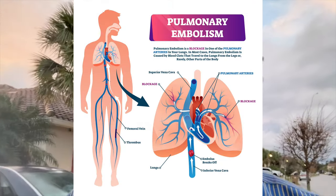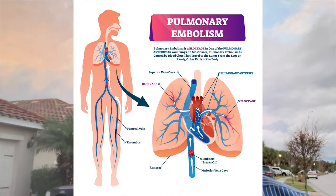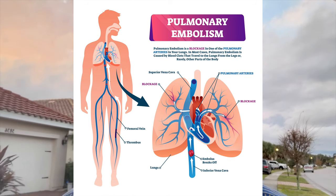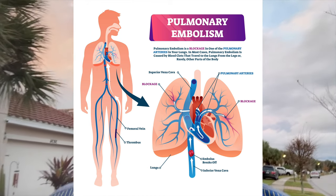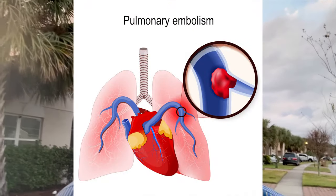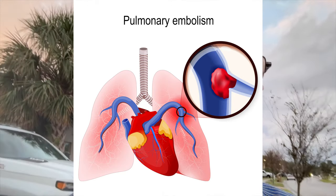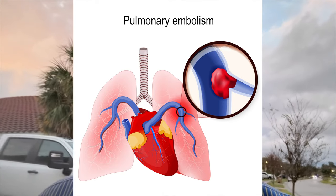So what's pulmonary embolism? Pulmonary embolism is when a blood clot coming from a vein travels into the lungs and obstructs circulation through the lungs. This can lead to shortness of breath and chest pain. In more severe cases, it can cause a fainting spell and can cause sudden death without any warning or explanation.